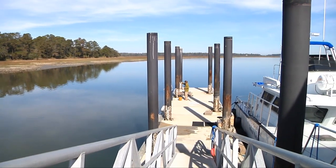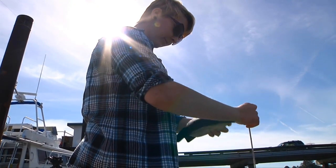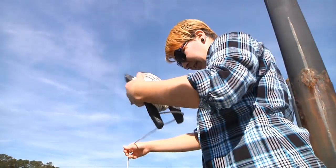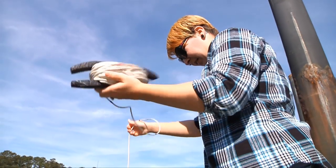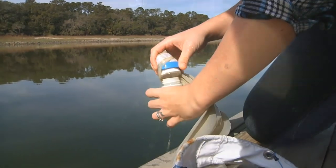Sarah Webb is enjoying a day off at the waterfront, but she's not here to relax or soak up the sun. Webb is a volunteer, a citizen scientist if you will, who helps out the folks at Gray's Reef National Marine Sanctuary, a marine protected area located off the Georgia coast.